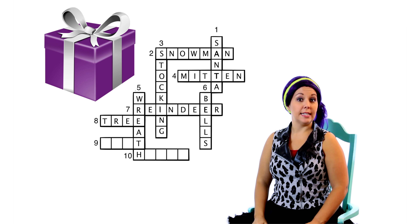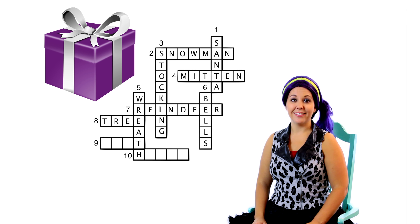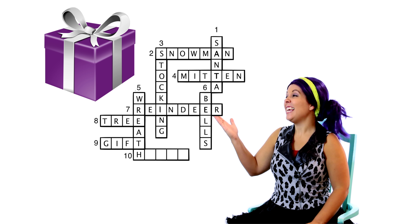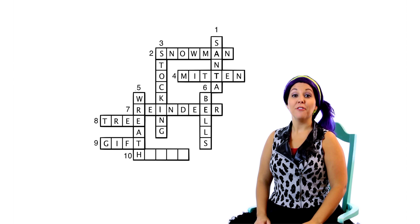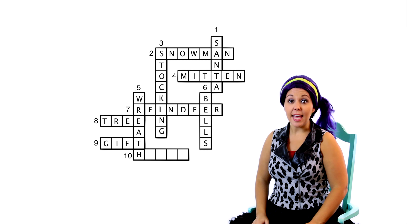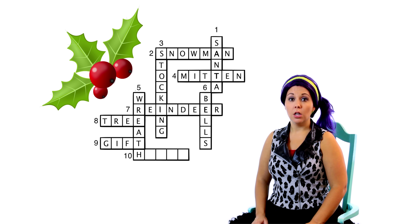Here's clue nine. It goes across! This is one of the best parts of Christmas morning, huh? It's a present! Everybody loves presents! Let's put the word present in our crossword puzzle. Wait a second, there's only four spaces! And the word present is much longer than four letters! There must be another word. Let's look at the clue again. Can you think of another word for present? The word gift? That is a great word! G-I-F... and the T is already filled in from the word wreath! That spells gift! Nine across is the word gift!